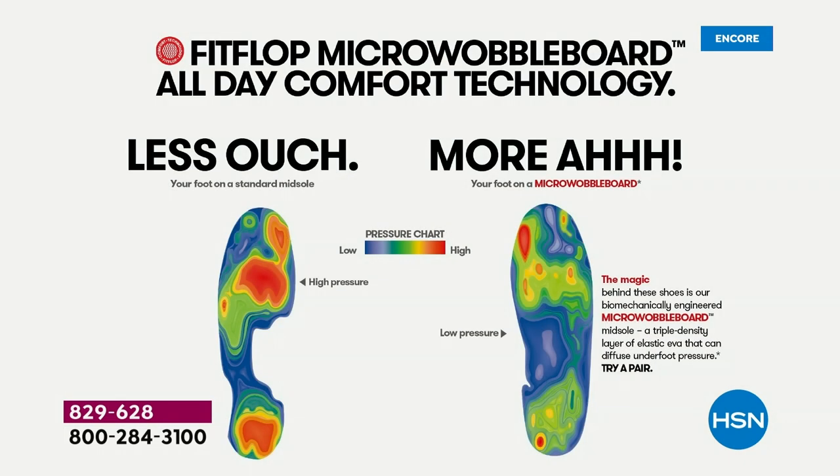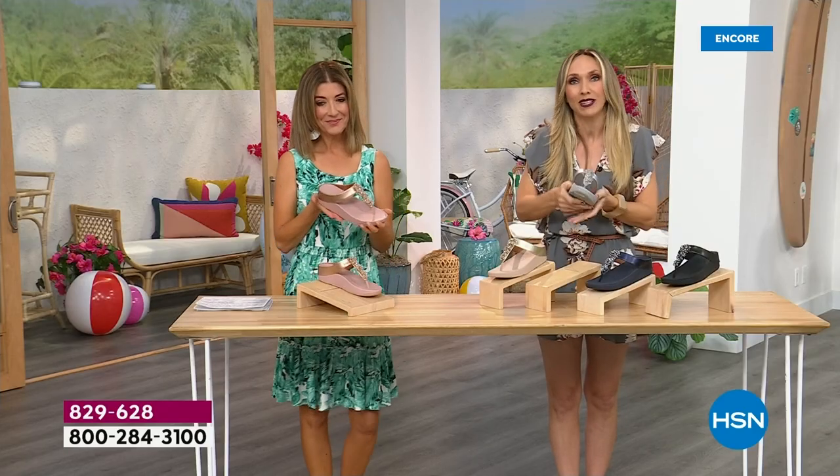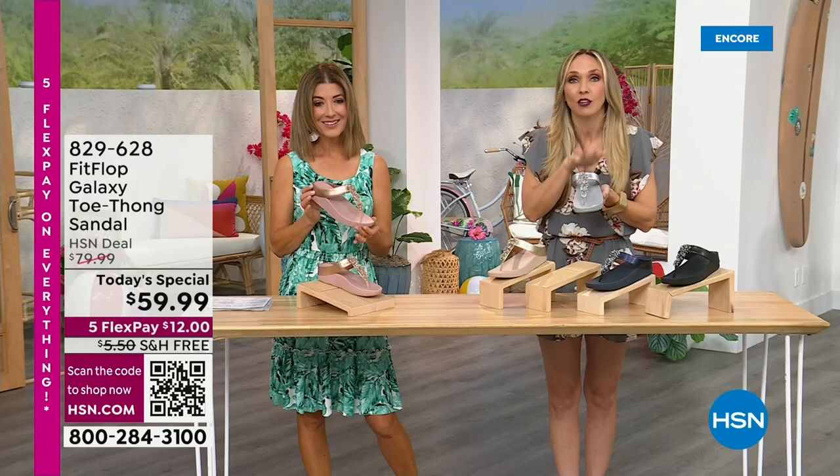On the right, that is the way our foot should look all the time. In a shoe, that diffuses pressure — all of your weight equally distributed. On the left is what your foot looks like barefoot on a cement floor, or in a lot of the flip-flops that we wear that we really shouldn't. All of those reds is where all of your body weight is balancing on two points, but not in a Fit Flop shoe.